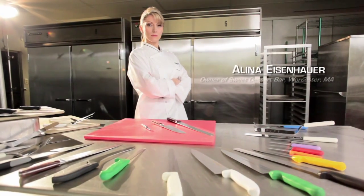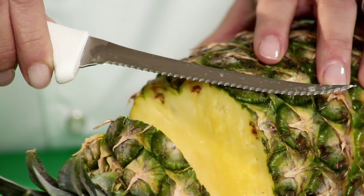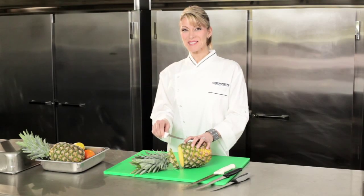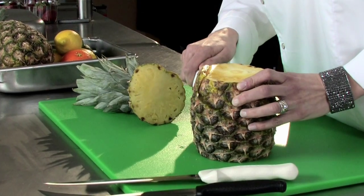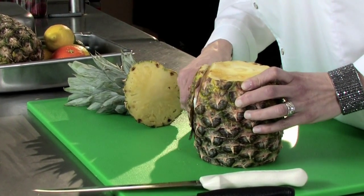Running my own restaurant every day and competing on nationally televised food shows, having the right tools is the most important thing. In my kitchen, nothing beats a good utility knife, and Dexter's scalloped edge is the toughest and sharpest I've ever used. It's especially great on fruits and vegetables — anything with a rind or a skin.